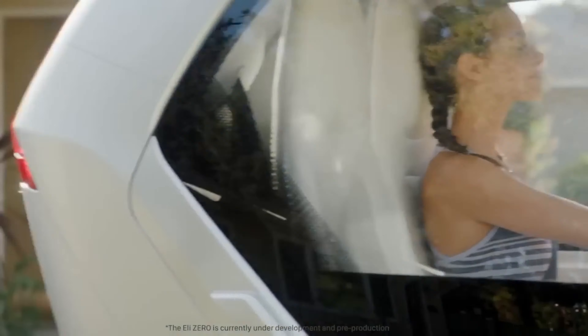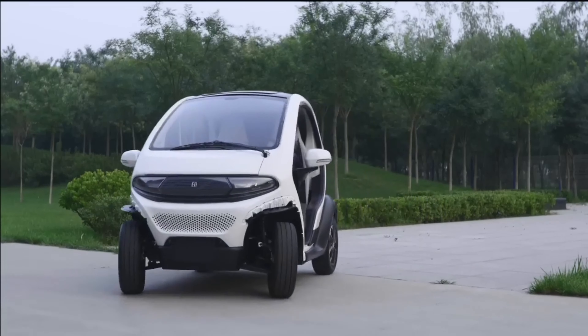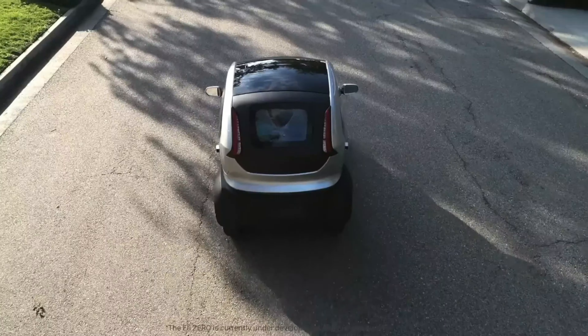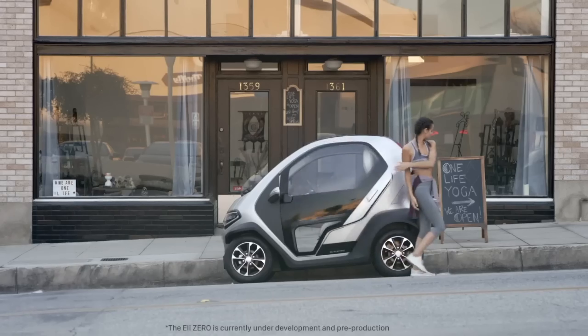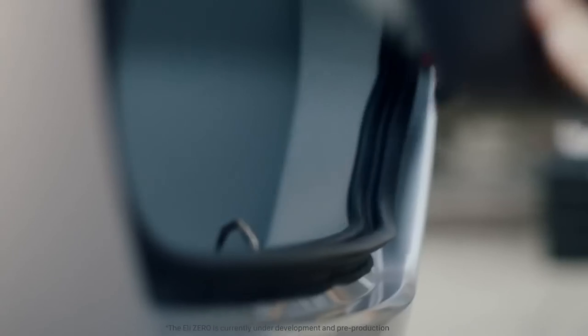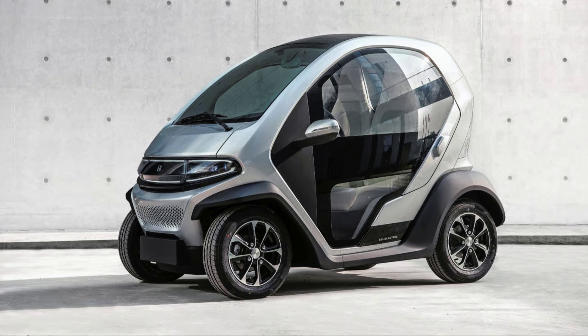Beyond just transportation, the Eli Zero enhances social engagement and urban livability while reducing environmental impact and energy consumption. At a competitive price of $9,900, it offers an affordable and attractive option for urban and suburban commuters.